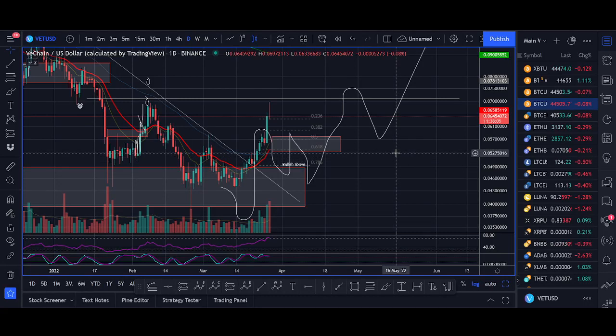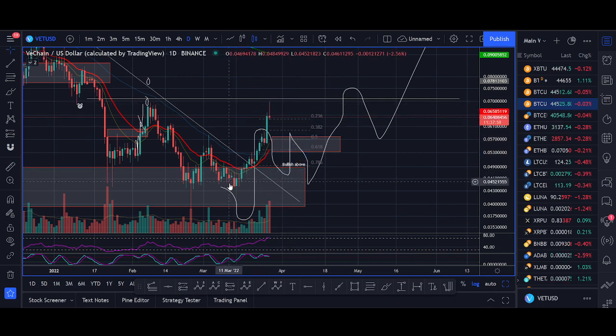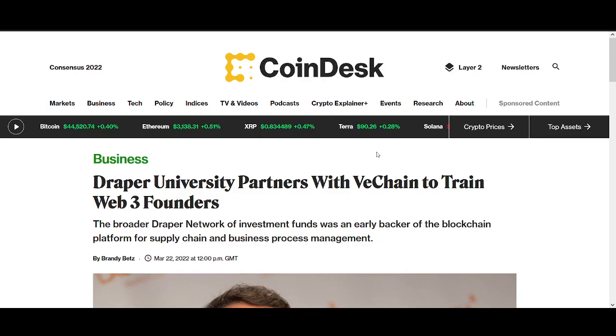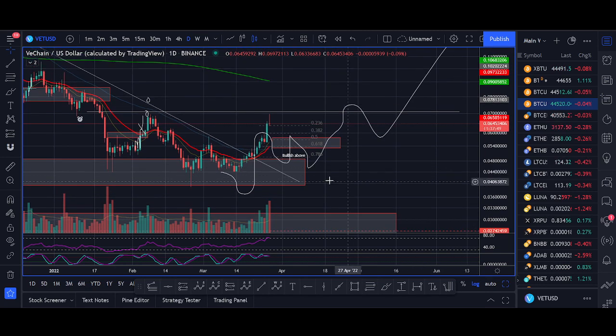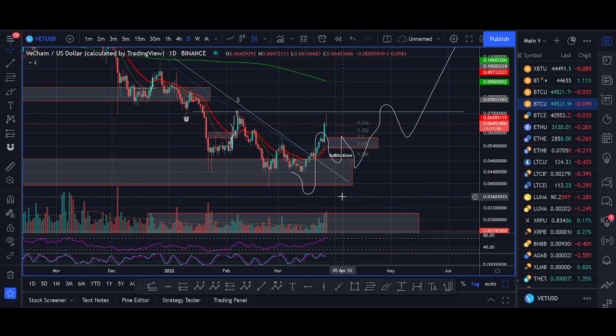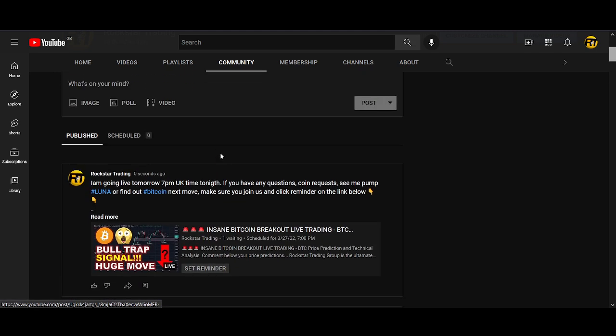Hi guys, it's Crypto Rocco here. Hopefully you're all having a very good weekend. VeChain has pumped about 40-50% in the past few days. In this video I'll share my technical analysis and price prediction for VeChain, the latest news, some of the reasons why VeChain is pumping, and an exact trade setup to buy VeChain. One of the main reasons VeChain is pumping is Bitcoin consolidating, which is allowing altcoins to pump.